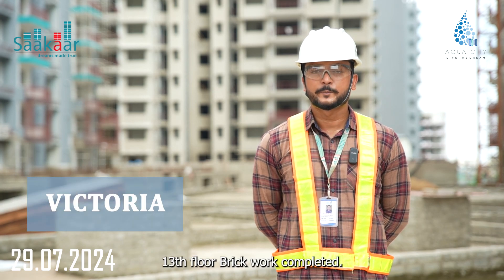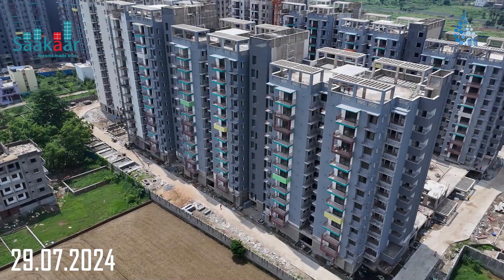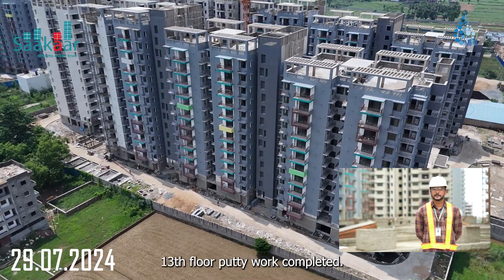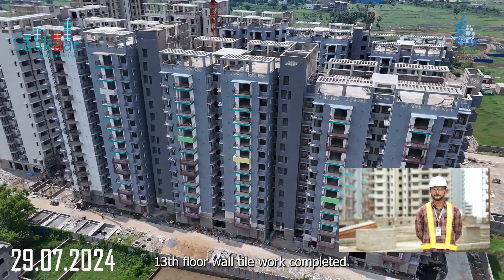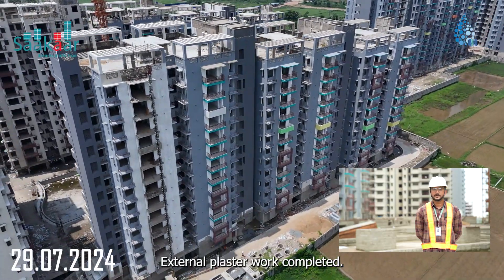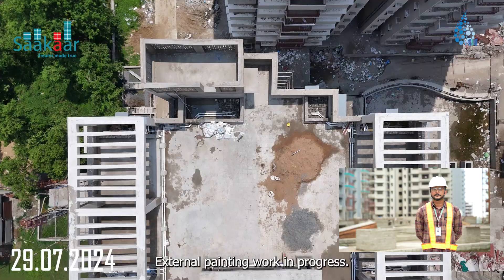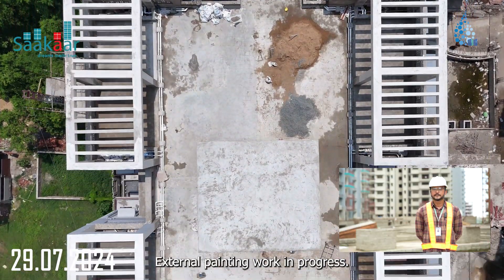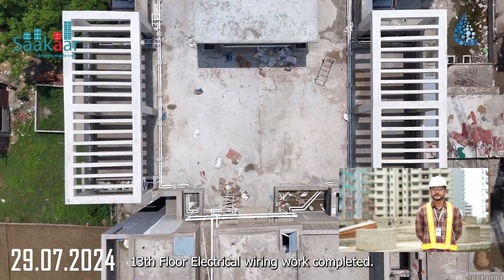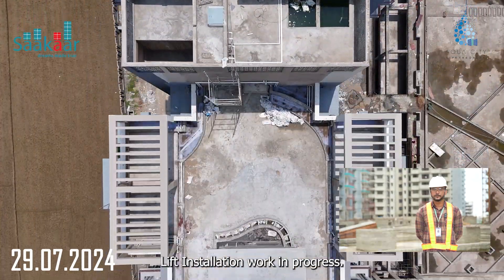Victoria 13th Floor: Brick Work Completed, Internal Plaster Work Completed, Putty Work Completed, Wall Tile Work Completed, Floor Tile Work Completed, External Plaster Work Completed, External Texture Work Completed, External Painting Work In Progress. 13th Floor Electrical Wiring Work Completed, Door and Window Installation Work In Progress, and Lift Installation Work In Progress.